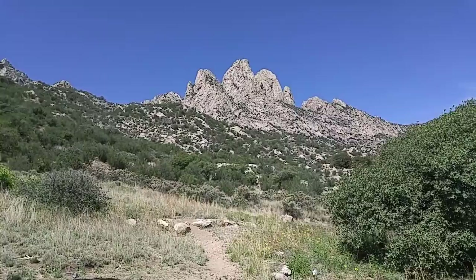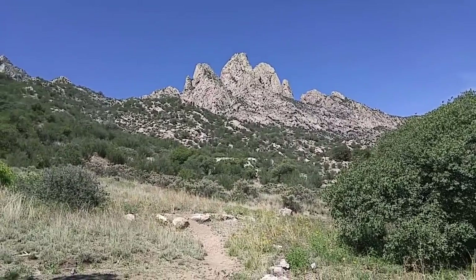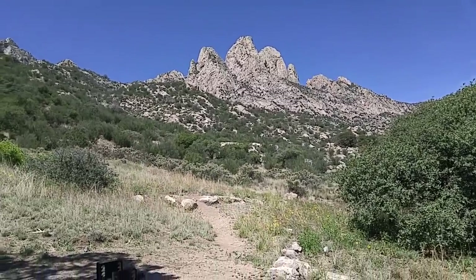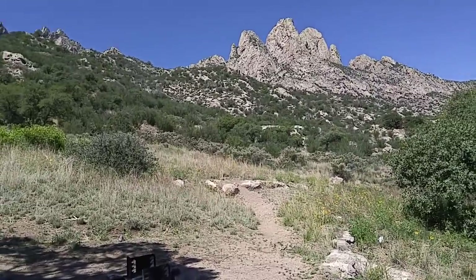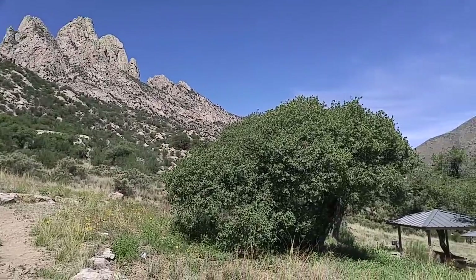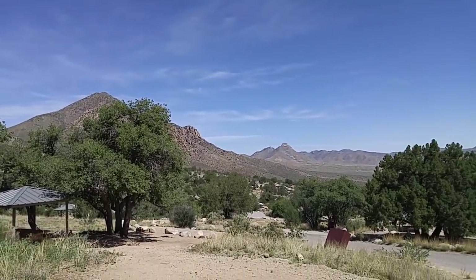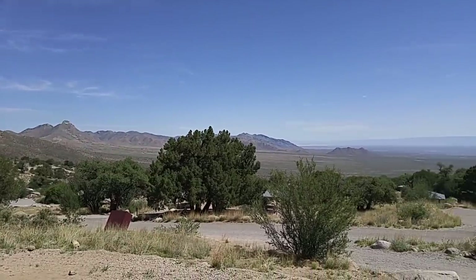Hey guys, we're at Aguirre Springs — that's the Organ Mountains right there behind me. I finally got everything squared away and I'm at site number 18 at Aguirre Springs, spelled A-G-U-I-R-R-E, east of Las Cruces on the way to Alamogordo. I'll pan around and show you my site — it's really beautiful here. I've been here several times and I do like it. Temperature up here is about 70, it's a little after 11, probably 11:20.